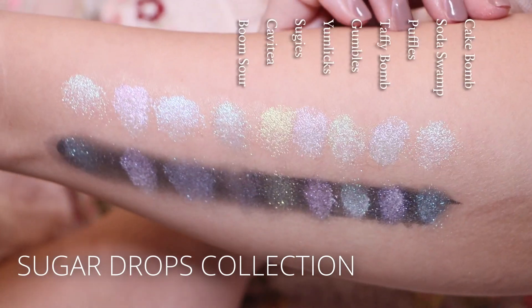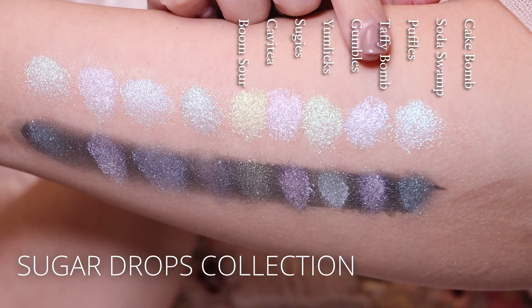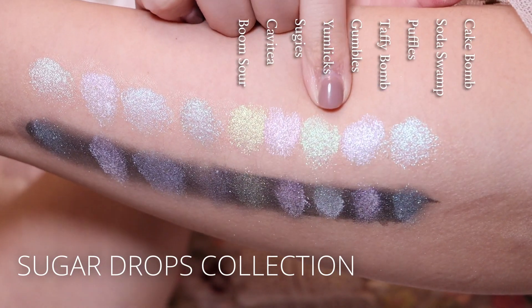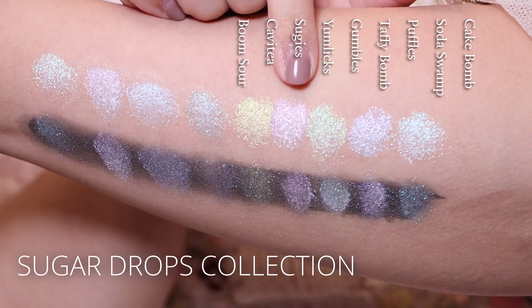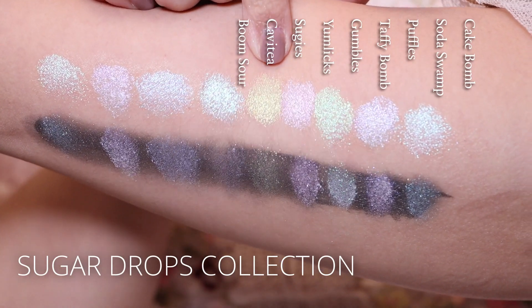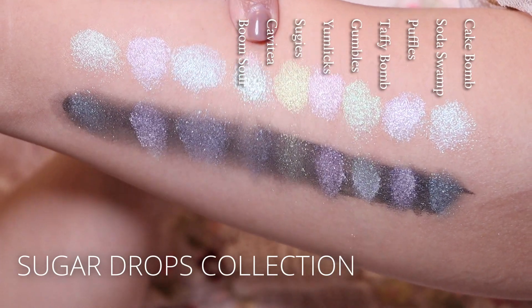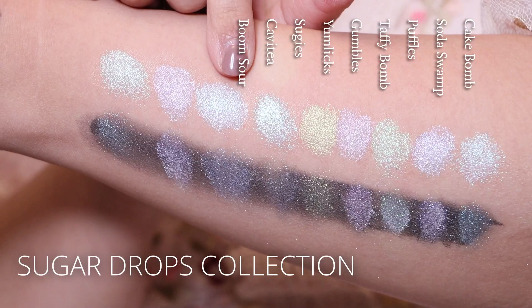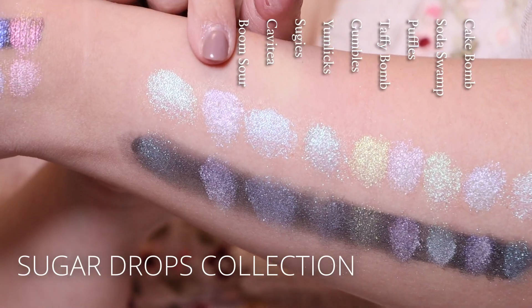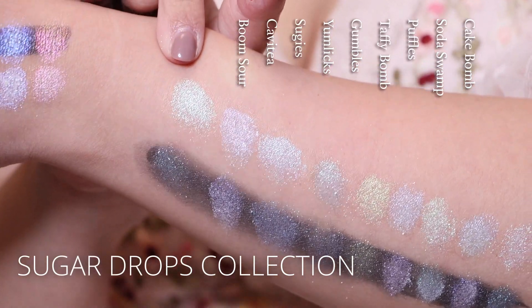This is the Sugar Drops collection: Cake Bomb, Soda Swap, Puffles, Taffy Balm, Gumbles, Yumlicks, Sugies, Cavity, and Balm Sour.